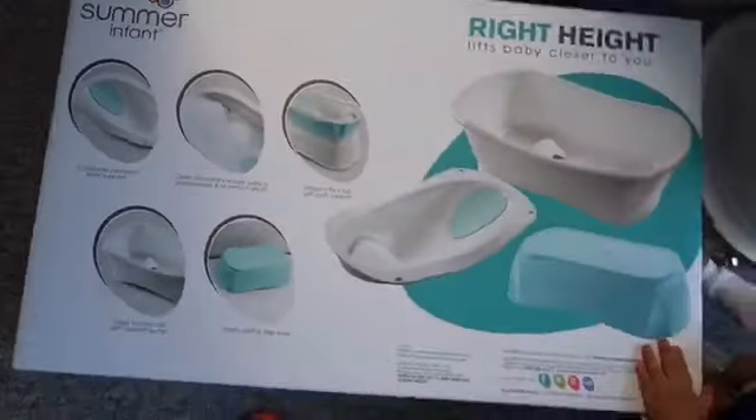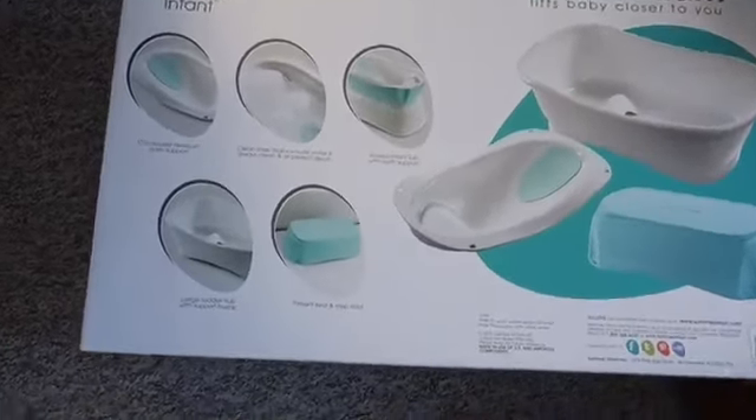I also forgot to mention this bathtub I got from Target. I really recommend it because it grows with your baby - it comes in a set of three inserts. When your baby is a newborn, you have one section where you can lay them down to bathe them. When they've grown, there's another section for them. I'll leave the link in the description below.